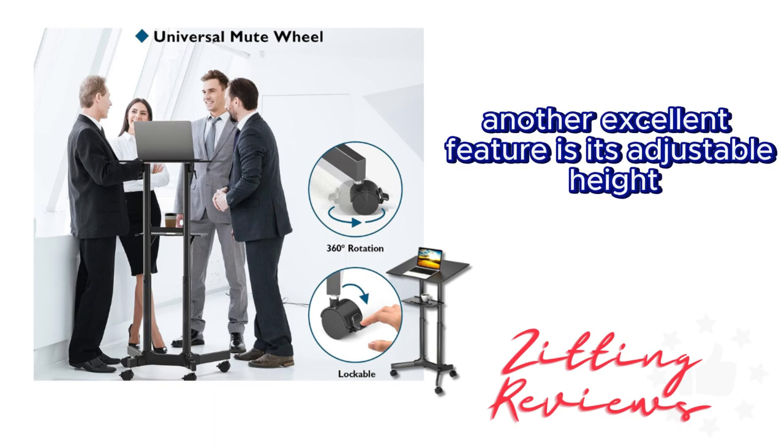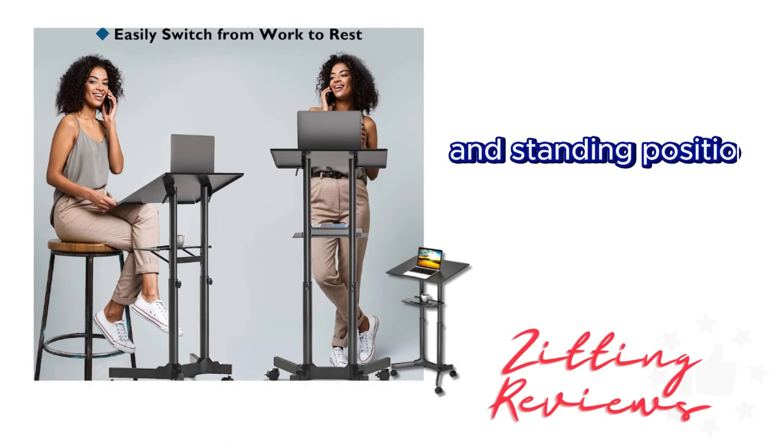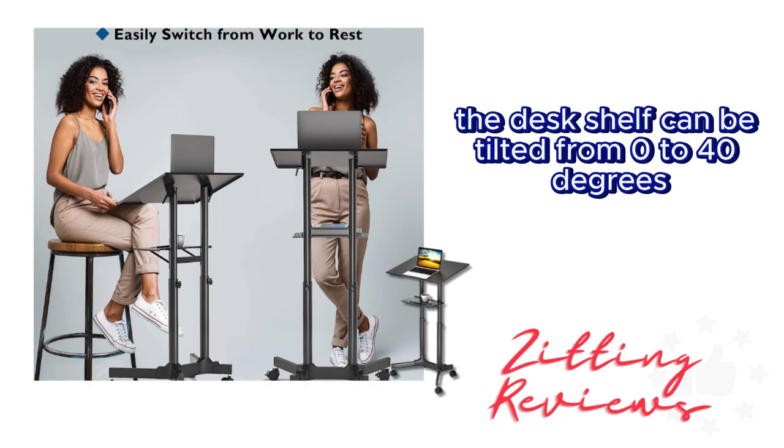Another excellent feature is its adjustable height. With a range from 102.87 centimeters to 124.46 centimeters, you can easily switch between sitting and standing positions. The desk shelf can be tilted from 0 to 40 degrees just by turning a knob.